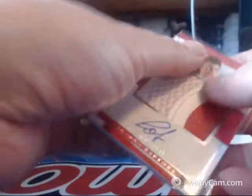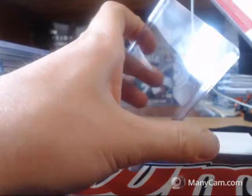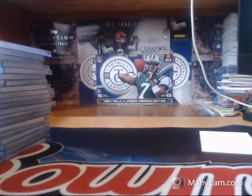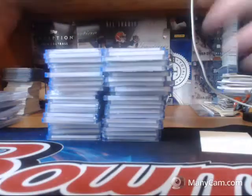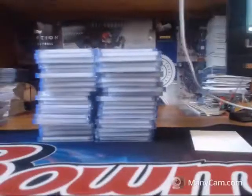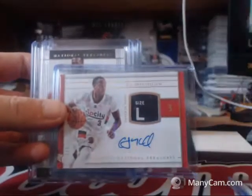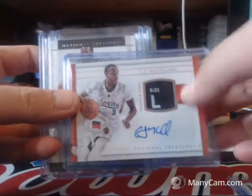And the last card of the break is going to be an RPA for the Toronto Raptors of Jakob Poeltl. I'd say that was a pretty decent case, despite the RPAs being kind of boo boo. I'm going to drop my PayPal and we'll do a quick hit recap.